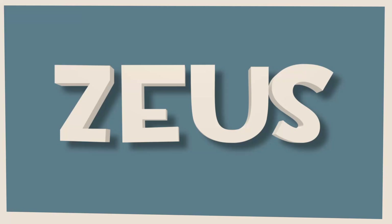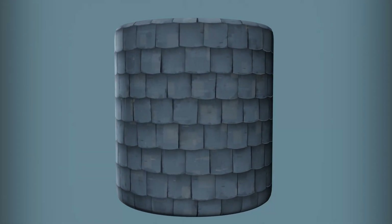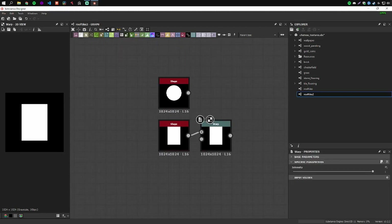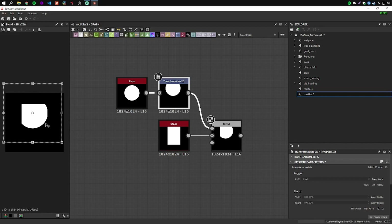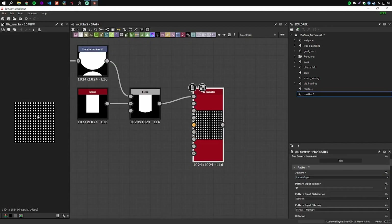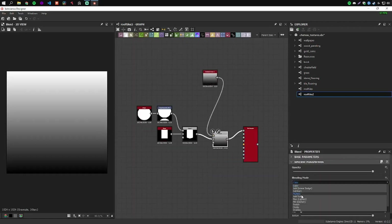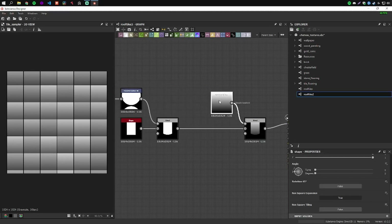Alrighty, so here we have a short time-lapse of a texture I did. This is a roof tile texture for the map Diem Chateau. This is made using a program called Substance Designer, and I haven't uploaded any videos using this program, but I've been using it a lot in the last year or so, and I do plan to upload more texturing time-lapses such as this.